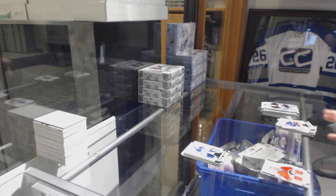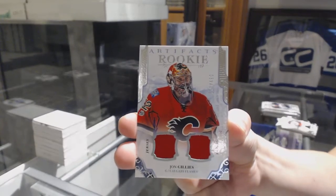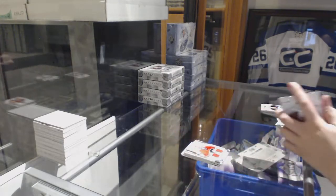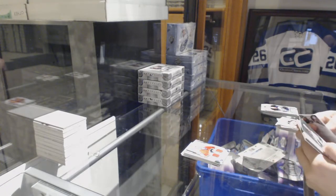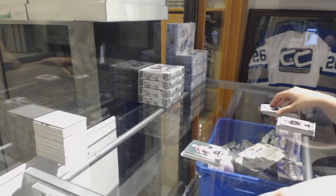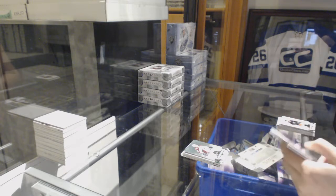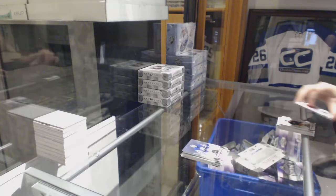Rookie dual jersey number 4-99, John Gillies for the Calgary Flames. And number 2-5-99 for the Avalanche, Tyson Berry. And for the Leafs, number 5-99, Felix Poppin.